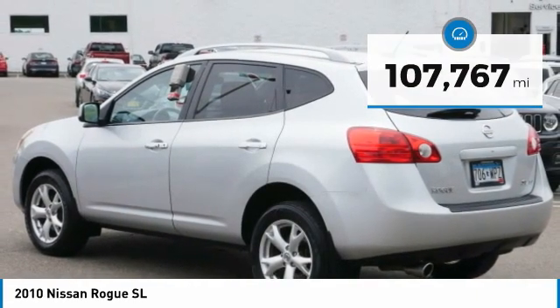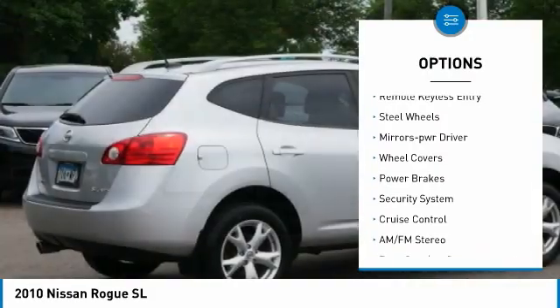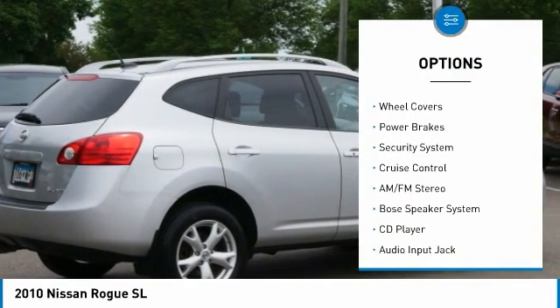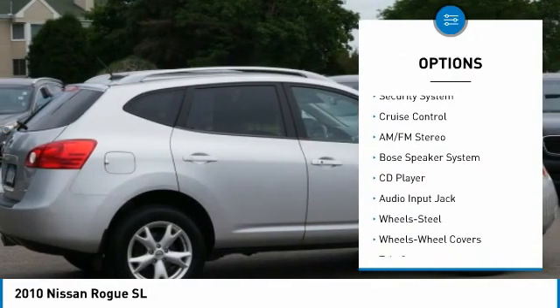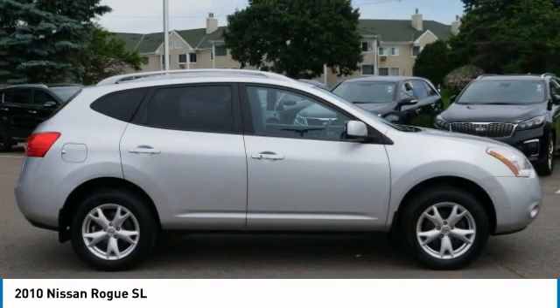Here are some of this vehicle's great options: all wheel drive, power mirrors, traction control, remote keyless entry, steel wheels, mirror memory, wheel covers, power brakes, security system, cruise control.